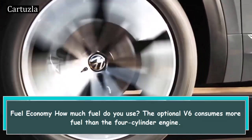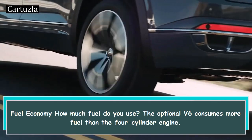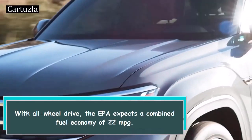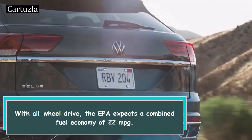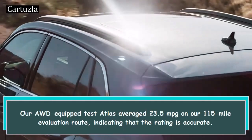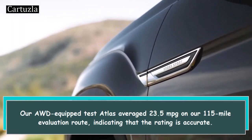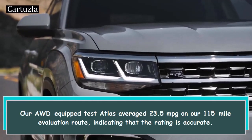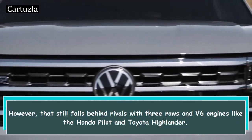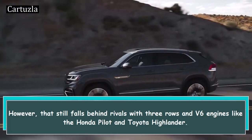How much fuel does the Atlas use? The optional V6 consumes more fuel than the four-cylinder engine. With all-wheel drive, the EPA expects a combined fuel economy of 22 mpg. Our AWD-equipped test Atlas averaged 23.5 mpg on our 115-mile evaluation route, indicating that the rating is accurate. However, that still falls behind rivals with three rows and V6 engines like the Honda Pilot and Toyota Highlander.